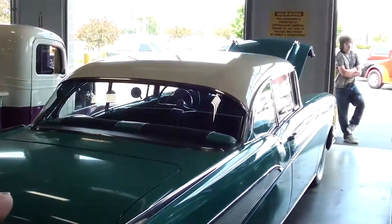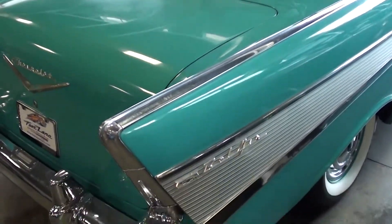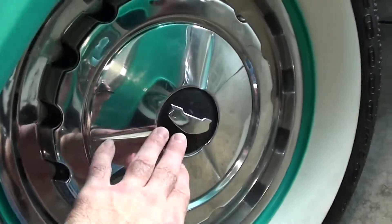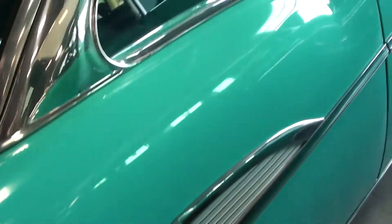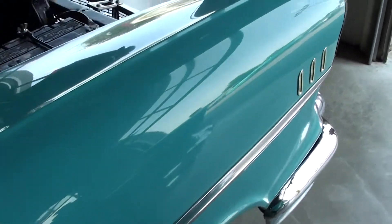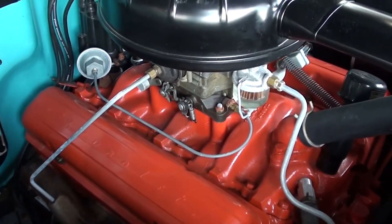You notice it doesn't have the dual antennas though, and it has a slightly different set of hub caps on it, but it is on the steel wheels with the wide whites just like the other one — very slick for sure.